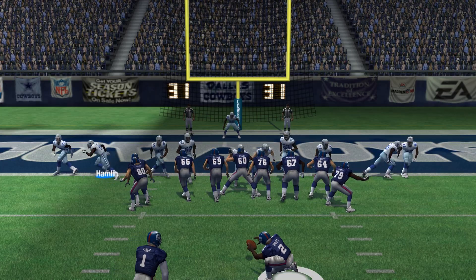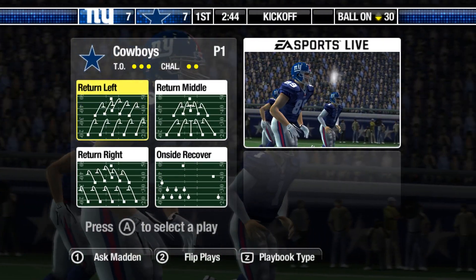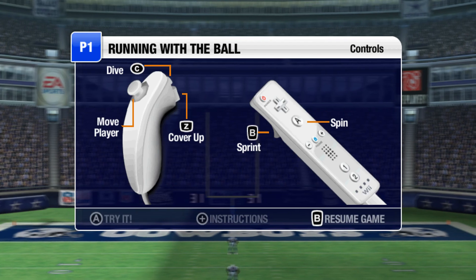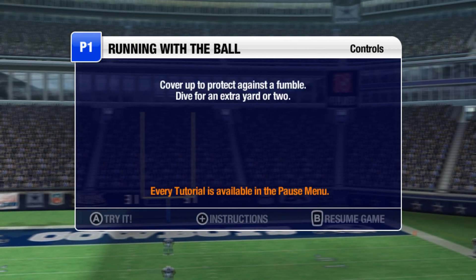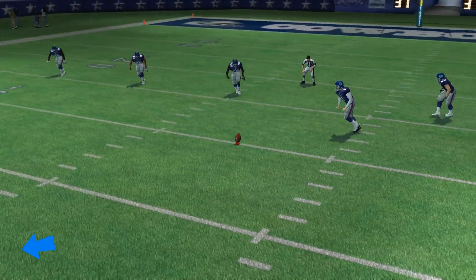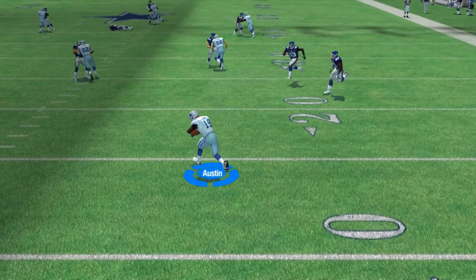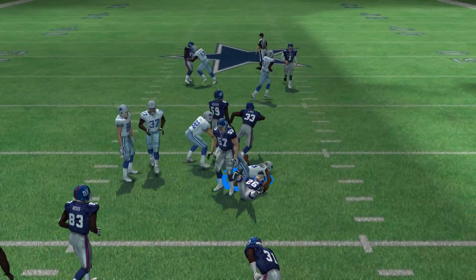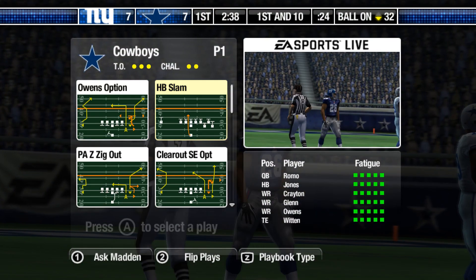The kicker comes in for the point after — the point after is good! The Giants have tied it. New York lines up for the kickoff. They'll return this one from the 5-yard line, breaking free. He did a nice job on that return, picking up good yardage and really helping to set up the offense.